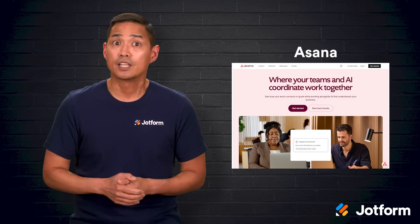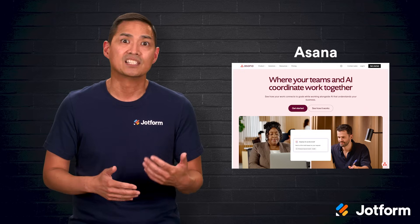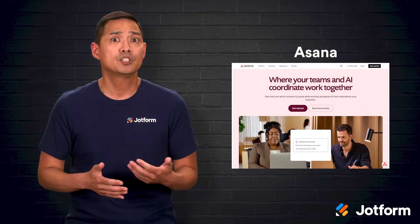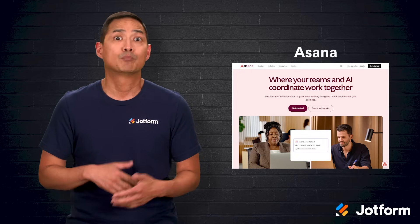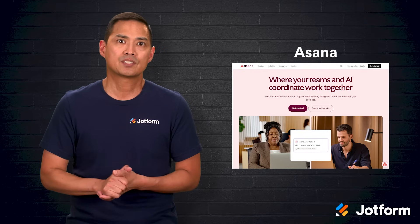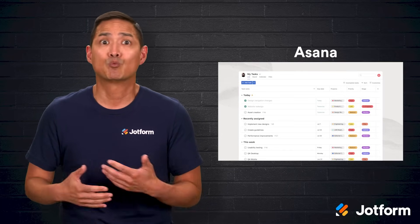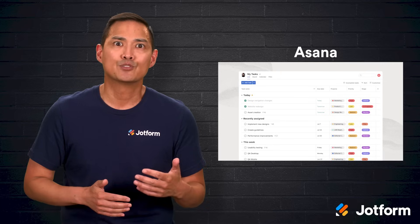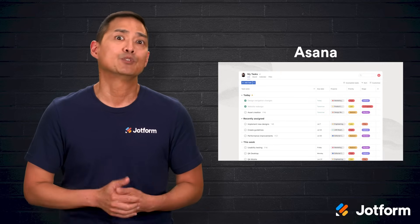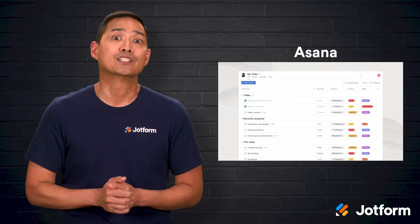Asana is another strong contender, especially for teams whose needs are growing. It offers Kanban boards like Trello, but also list, calendar, and timeline views so you can match the layout to the project. You can assign tasks, set deadlines, add custom fields to track things like priority or client, and filter tasks to focus on what's most important. Asana also offers templates to help you get started quickly, built-in reporting so you can track progress and workload, and a powerful mobile app that works offline. Its automation and AI-driven recommendations can save time and help you set up smarter workflows. The only real drawback is that priority support is limited unless you're on an enterprise plan.